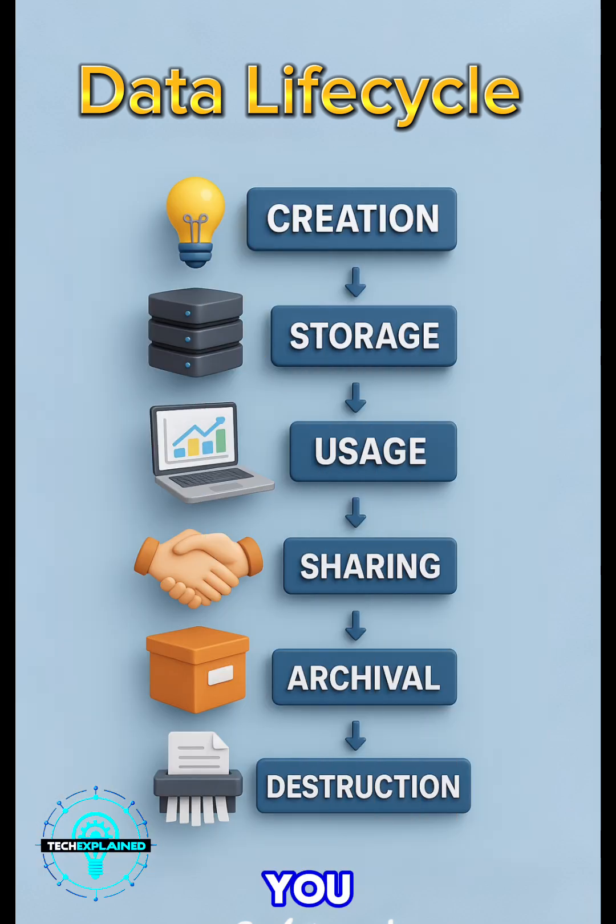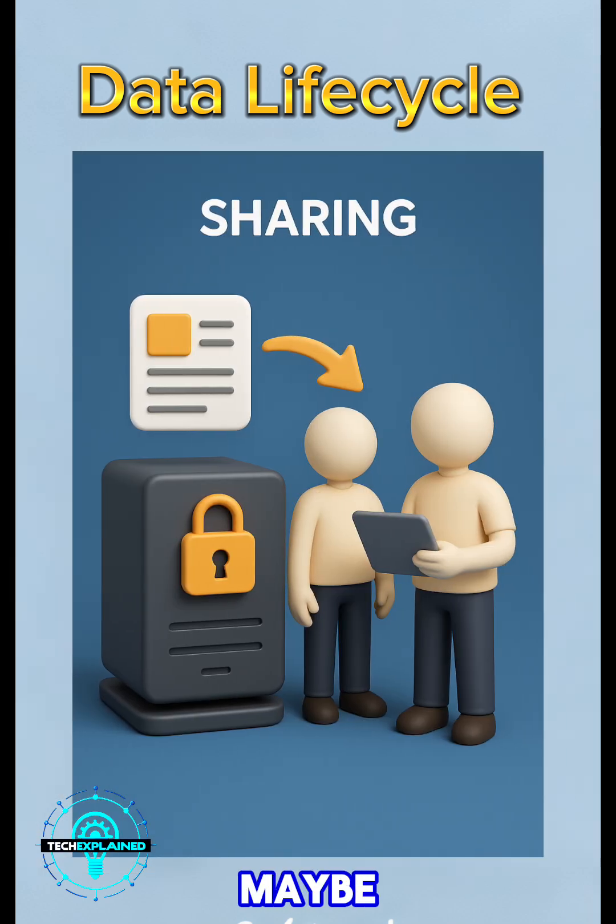Now, what if you need to share the data? Maybe with another team or even an outside partner — this is a risky moment. Make sure you're using secure methods to transfer it, like TLS. Also, use data loss prevention tools and double-check that only the right people are getting access. No assumptions here.